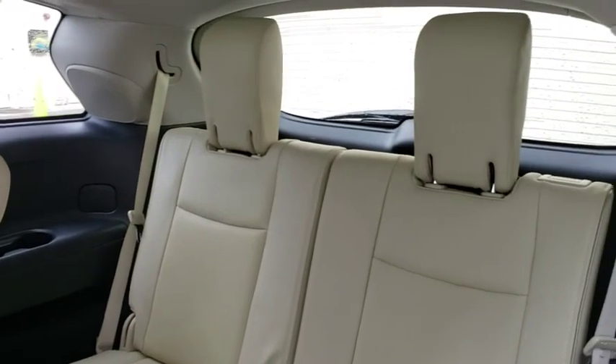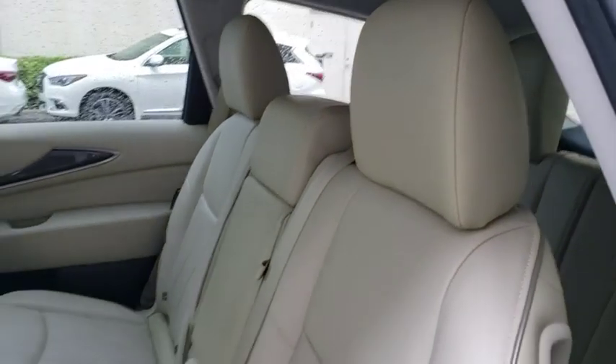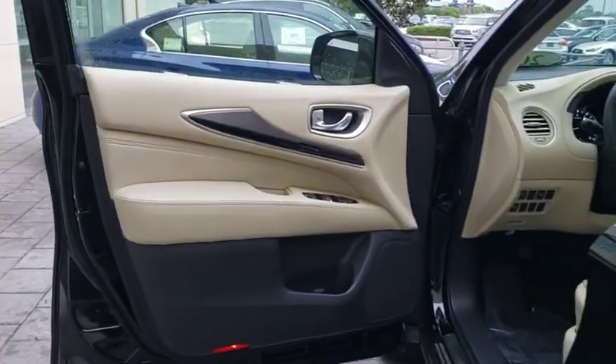Leather wrapped steering wheel, adjustable steering wheel, power steering, keyless start, cruise control, auto dimming rear view mirror, four wheel disc brakes, aluminum wheels, floor mats, AM FM stereo radio.